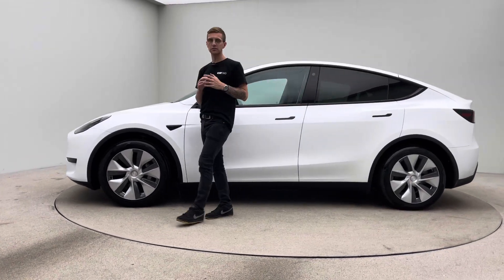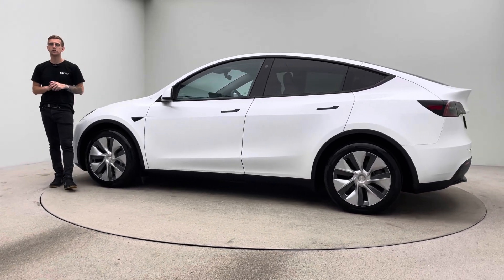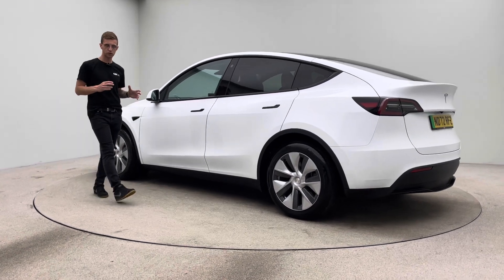This car is prepped in-house like every single one of our vehicles here at Car360. So if it is this car or another vehicle that you are looking at, expect the same level of preparation and of course customer service.